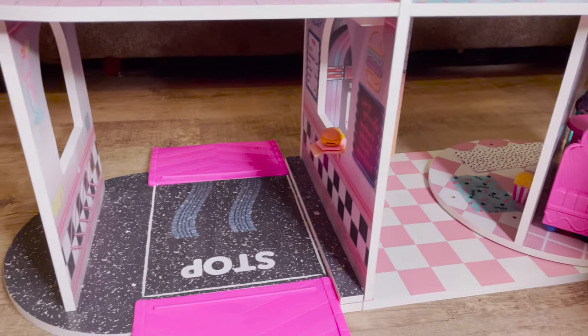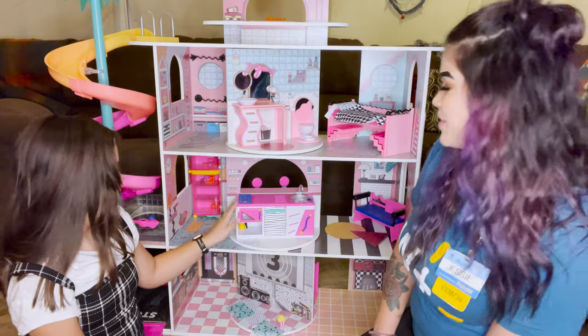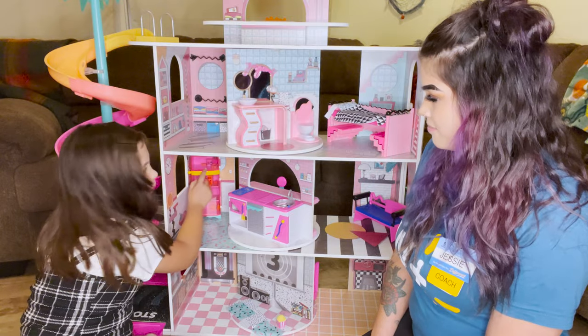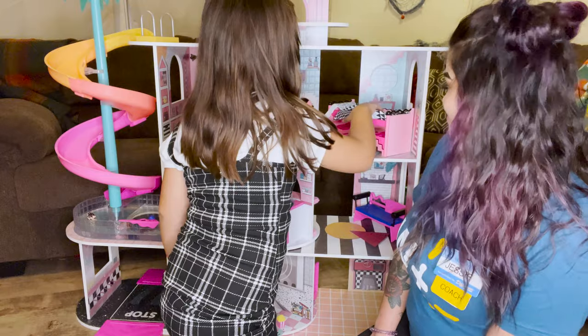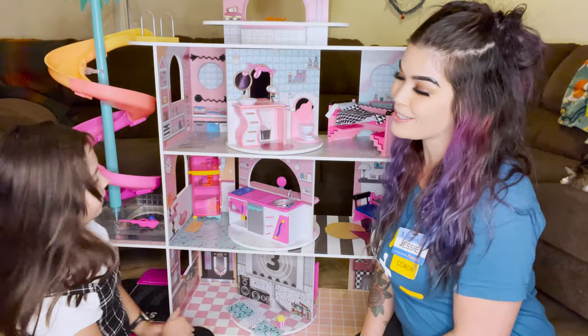So here's the first floor with the drive-thru, the diner, and the movie theater. Aubrey, what's your favorite room? Well, I really like the kitchen because there's even a little ice cream room in there. I think that's pretty cool. Ice cream's awesome. But I like this room the best because it's got a cute little bed and the beds can pull out and open them for exploring stuff. That is pretty awesome.